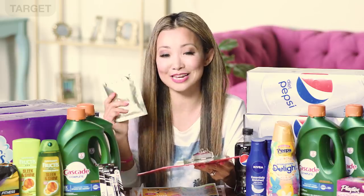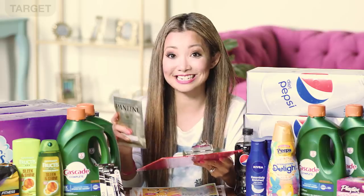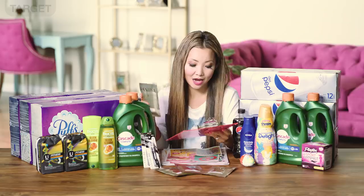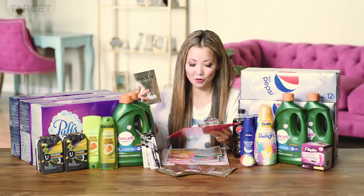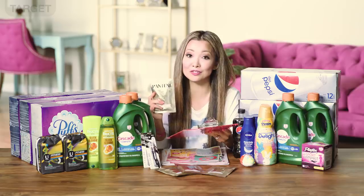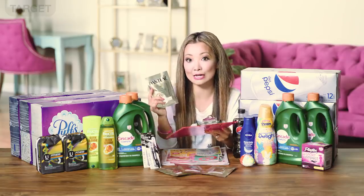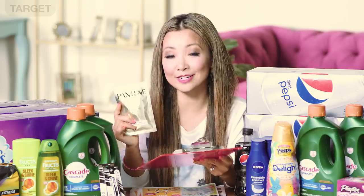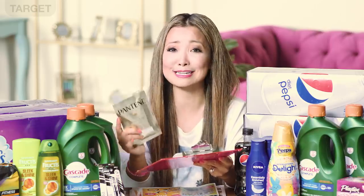If you have the April P&G insert (P&G 3/31), there's a $2 off one Pantene stylers or treatment and a $3 off three any Pantene products — both have a limit of two. Use one of each to take off $5, leaving the store paying $2.96, then get back $5 in Target gift card for a final price of free plus a $2.04 moneymaker. Without the P&G inserts they're 74 cents each, which is still great since they normally retail for $3.